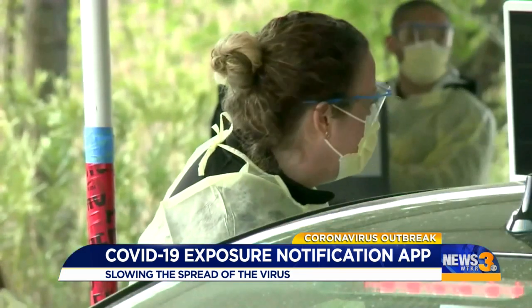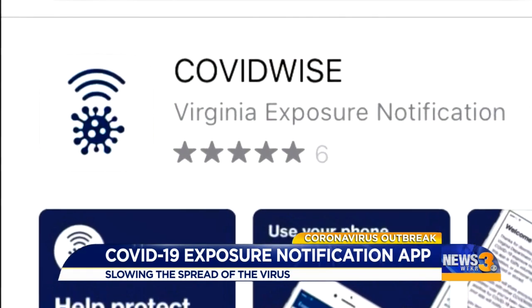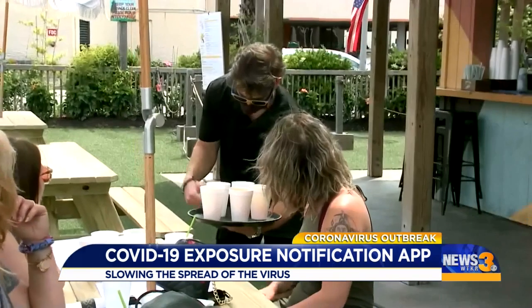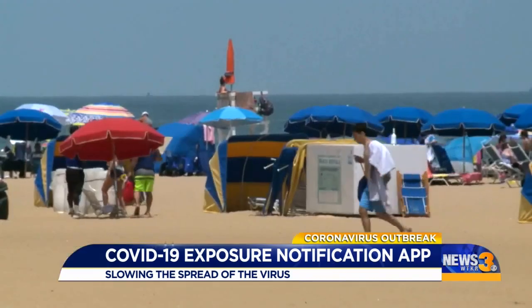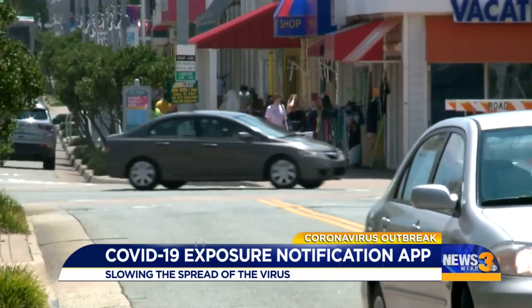Health officials stress the app won't track who you are or where you are. And soon you'll be seeing a lot of ads to try and spread the word about the app. Health officials did not give specific numbers on how many people need to use it, but say a lot of people would need to use it in order for it to be effective.